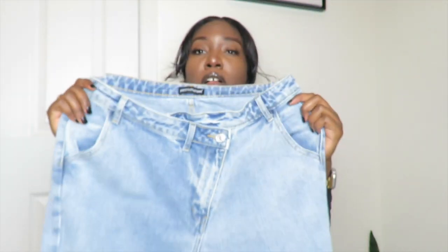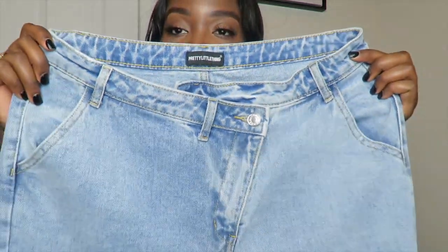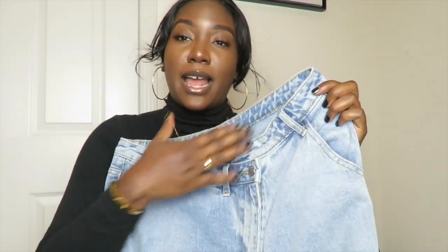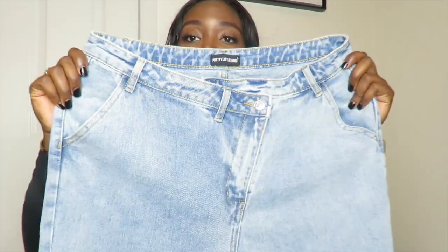Next up, I got these really cool mom jeans. They're super cute when you wear them with a nice oversized blazer and some heels. These specific pair have an asymmetrical seam going on — the button and the zipper are not directly in the middle; it does this sideways thing, the asymmetrical look, which I really love.